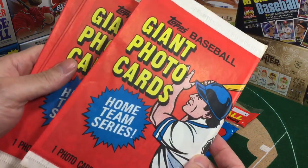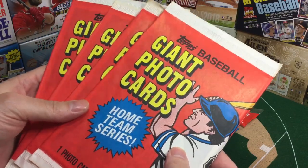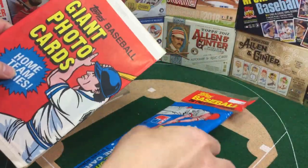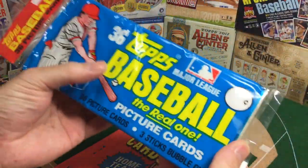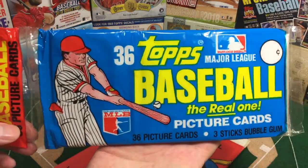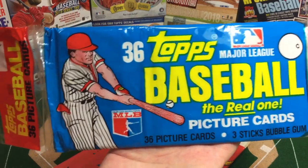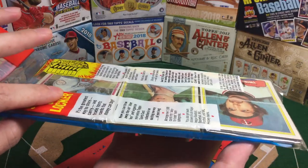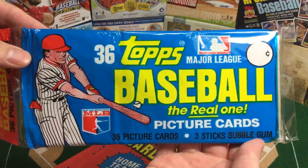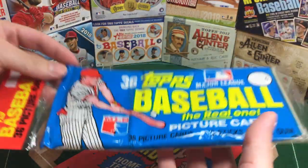Each pack just comes with one card. I got a lot for a pretty good price, so I have more of these, and I'll probably throw them randomly in giveaways and spoils packs and things like that. I also had more 81 Topps rack packs. Here's one of them — I hadn't opened the package, and when I did, I discovered that this is really crisp. This is like from the case, never sat in the sun, never taken out of the box, just stayed pristine.